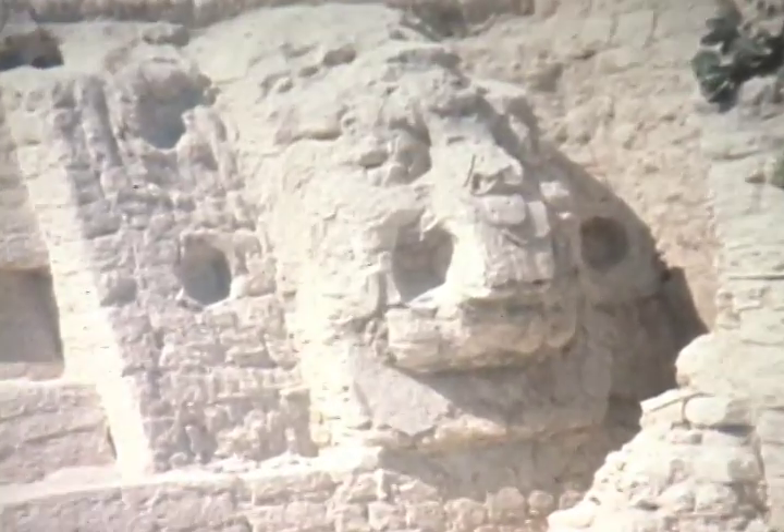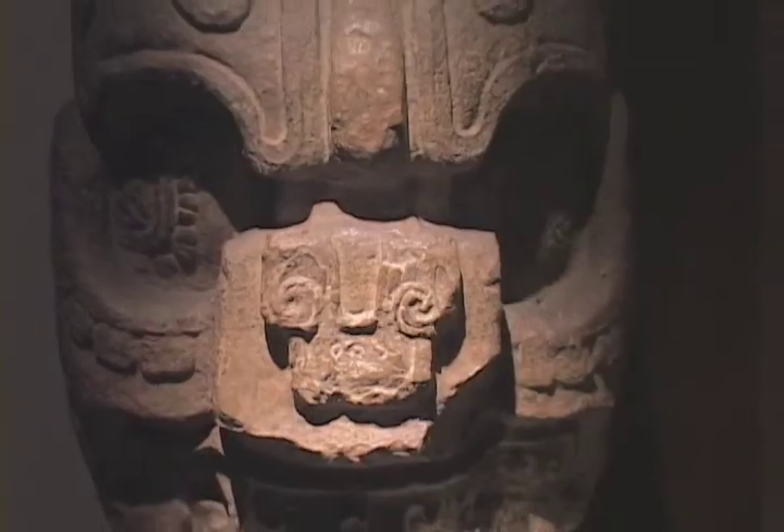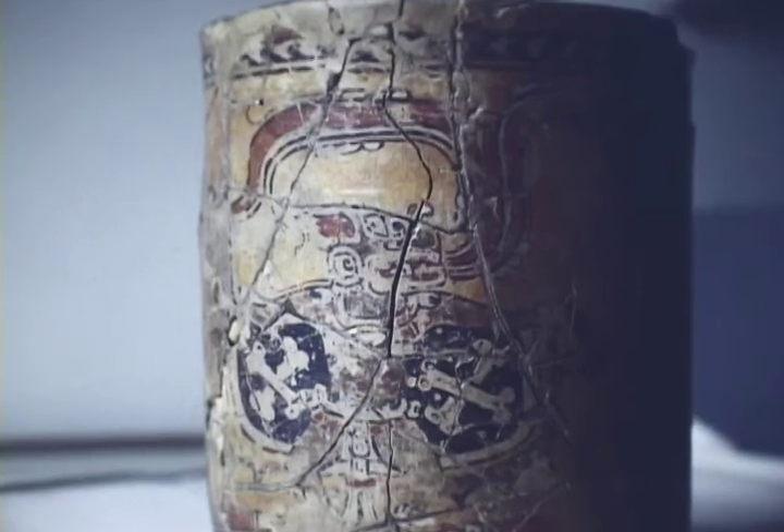In many places, their ruined buildings, mysterious icons, and fragmented artifacts were all that remained.